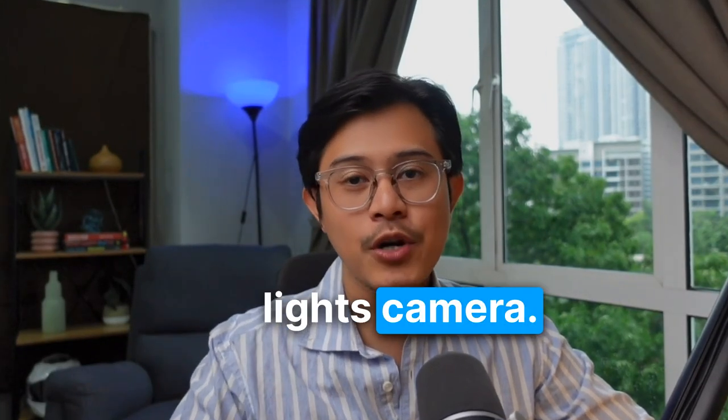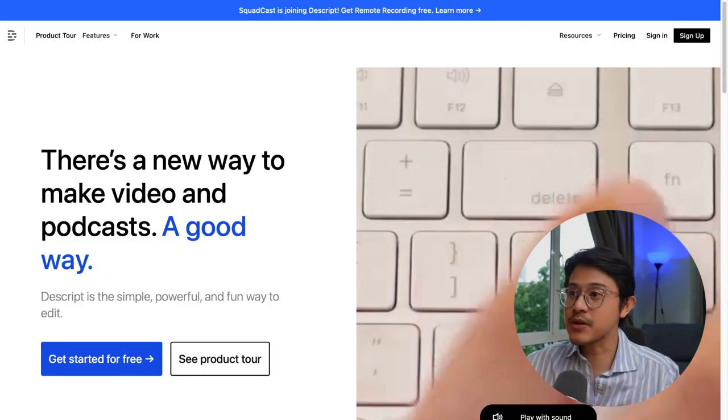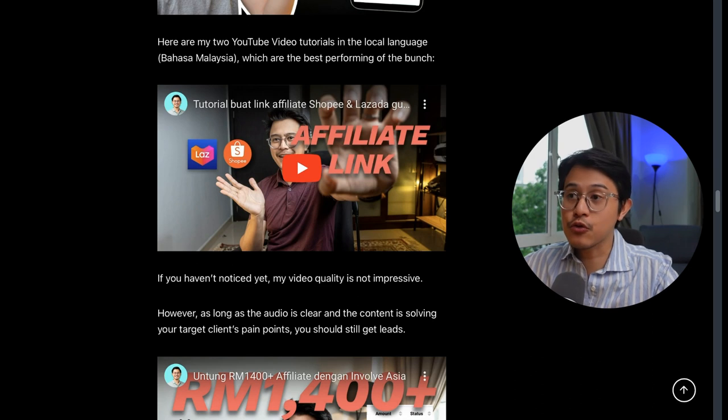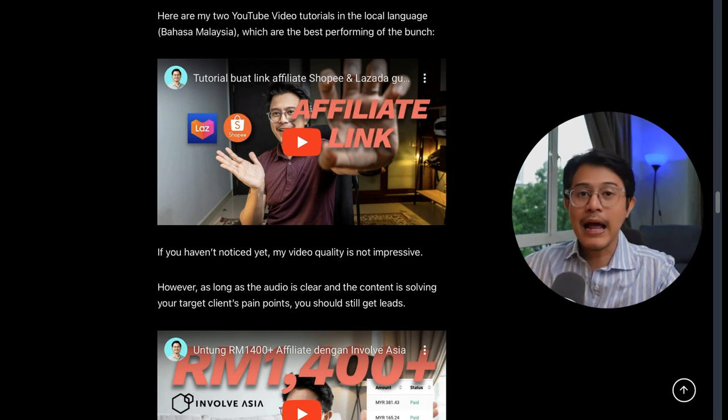Now you know the formula for a good YouTube tutorial — it's time for lights, camera, action. Step number five: record your video tutorial. Tutorial videos are easy to produce as you'll be using your webcam and screen recording software to teach people how to use the SaaS. I recommend two AI software, both with free plans: the first one is Loom, and the second one is Descript — that's my personal choice. My English YouTube video tutorial was my least performing, while my two tutorials in the local language, Bahasa Malaysia, were the best performing. Using the local language resonates better with local people, as expected.